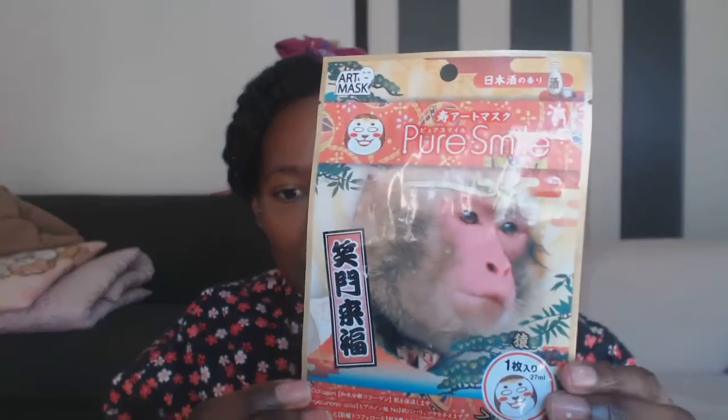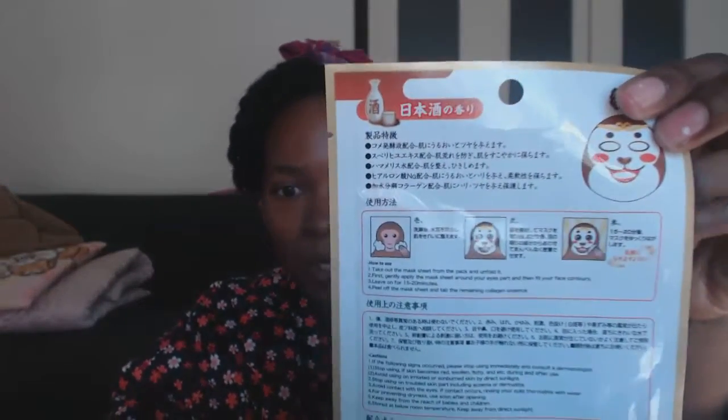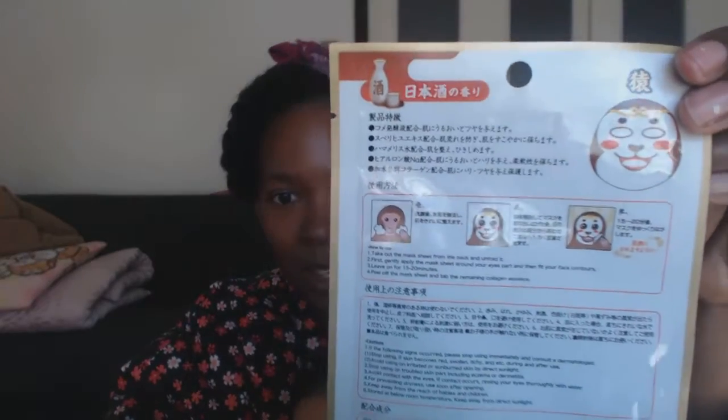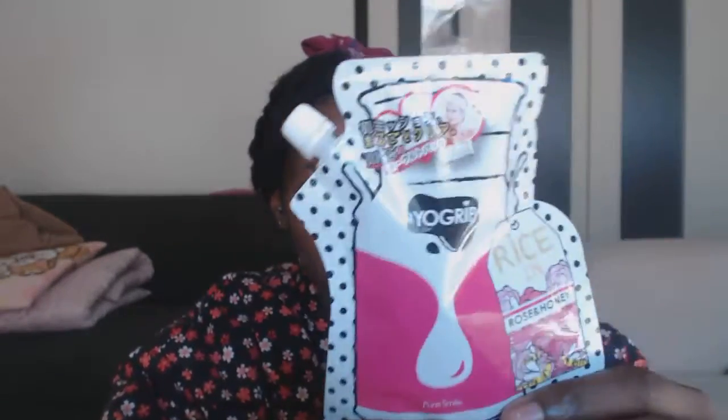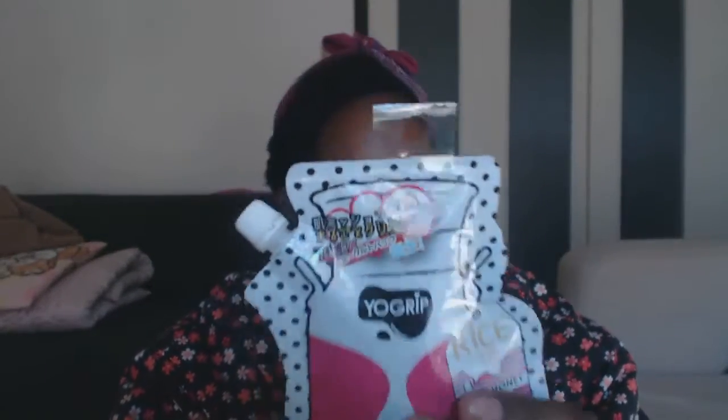I also have this really cool monkey face mask. It is the year of the monkey, so I thought it would be cute to buy one of these Pure Smile monkey face masks. There's just one of them in this package. I also got, again from Pure Smile, this is a yogurt mask — a face pack. Apply it, keep it on for about half an hour and then rinse. So rice, rose, and honey. Those are it for my face masks and skin care masks.